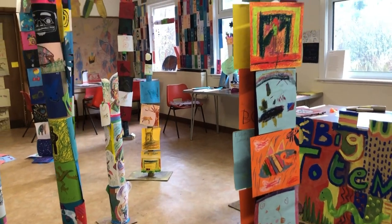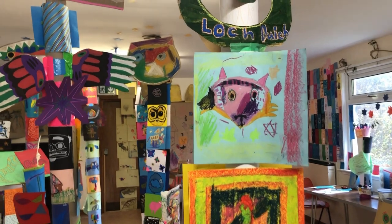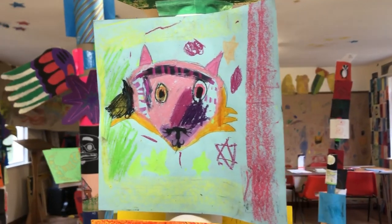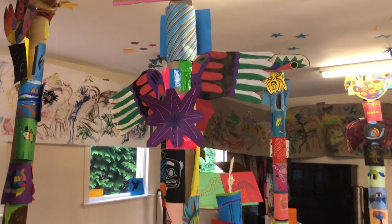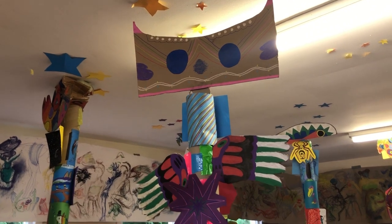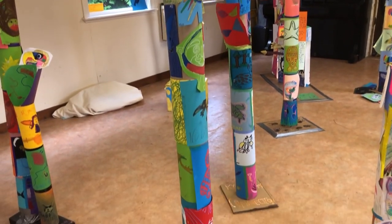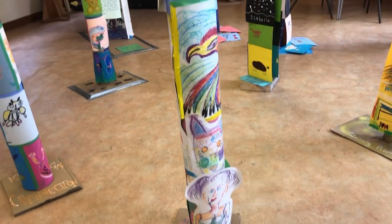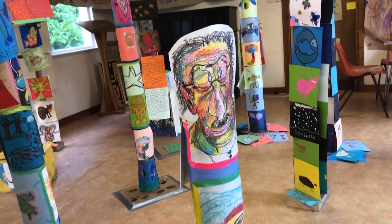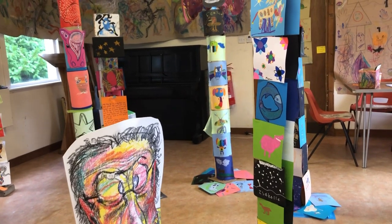Moving on to Loch Deweig Primary School. Clockton High School there. A really fab one by Herd Ferry. A very striking drawing at the top there by Alan Dobson.